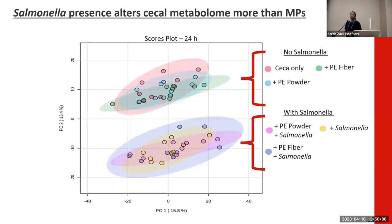Next, I want to highlight our untargeted metabolomics data. We conducted untargeted metabolomics using mass spectrometry to assess the total presence of small molecules within our individual treatments. In the PCA plot pictured here, you'll notice a very distinct clustering of treatment groups based on the presence or absence of Salmonella in the system. This was an interesting finding because, unlike the microbiome data where we saw distinct differences between PE fiber and powder, here they appear more closely related.